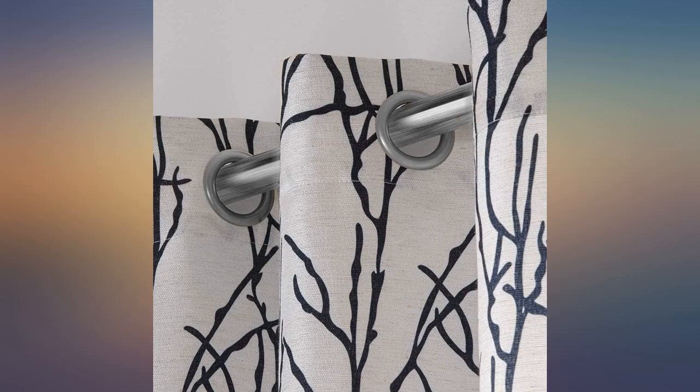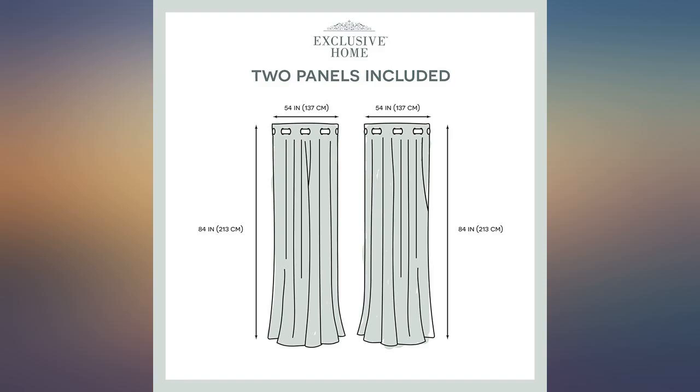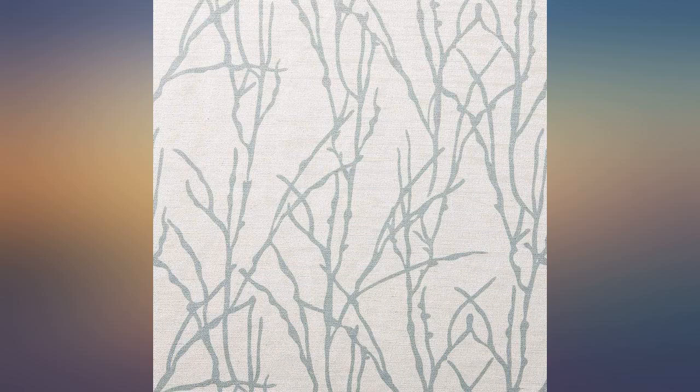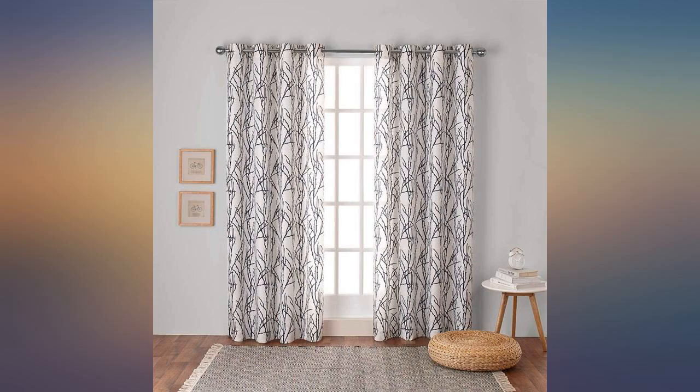These curtains were perfect for our three large windows in the walkout basement — they let in light but are not see-through. The seafoam is a beautiful color; I love these curtains, just what I was looking for. They match my kitchen perfectly and let in the perfect amount of light, and look expensive.